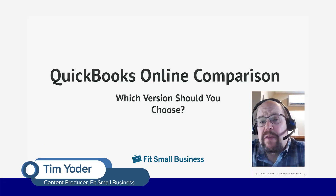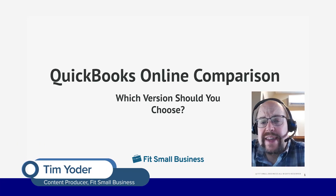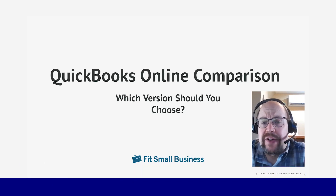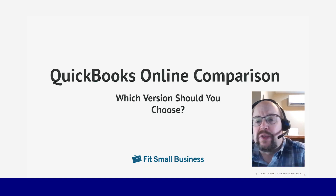Hi, this is Tim Yoder with Fit Small Business. I've been a CPA for 28 years. In the last four years, I've spent time at Fit Small Business evaluating accounting software. So today I'm going to help you pick the correct QuickBooks Online for your business. Give me 10 minutes and I can almost guarantee you'll know exactly which version to use.